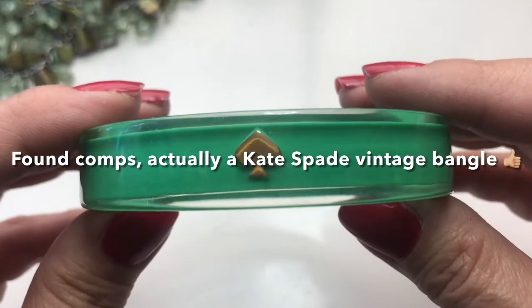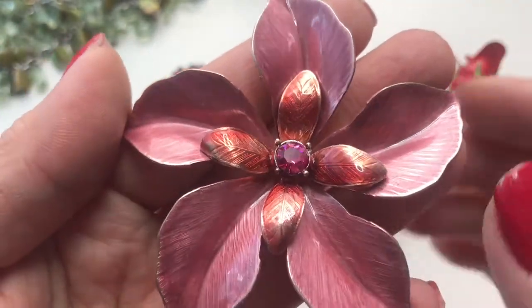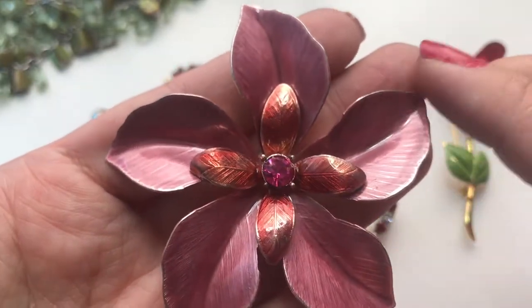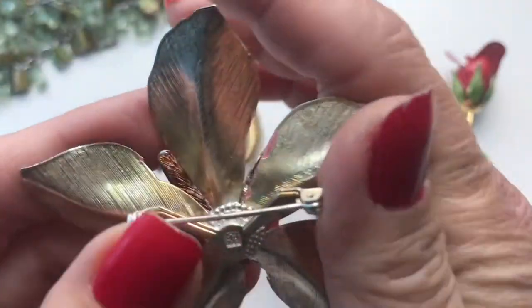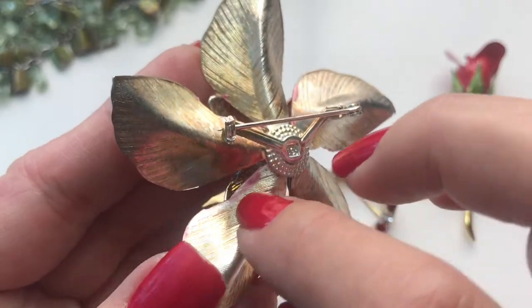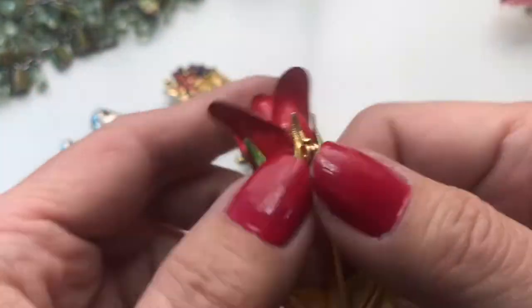That's it for the bracelets. Moving on to the pendant category. First up is a really pretty rose-tone enamel brooch with a pink rhinestone in the center. It looks vintage — there's that swedge hardware in the back. The workmanship is a bit sloppy, but I could put this into my Etsy store since I do sell vintage items there.